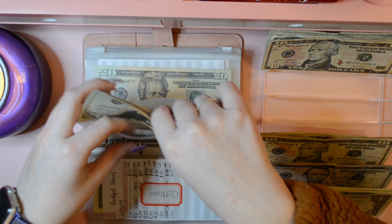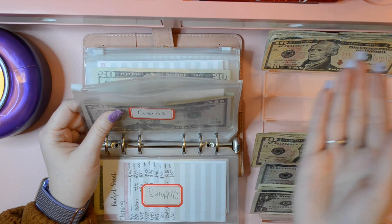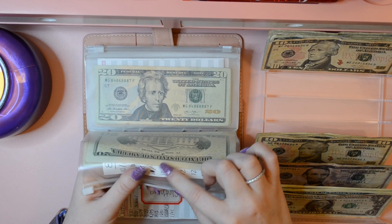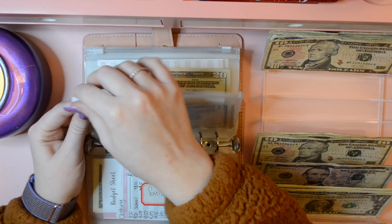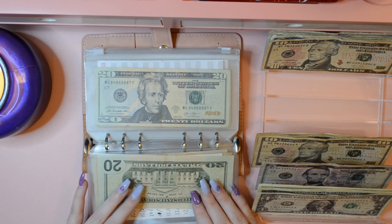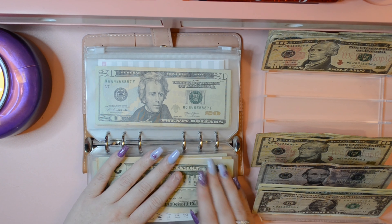I'm also putting in $20, and this is going towards the wedding — I have to drive two hours away. I'm separating it with an index card in there, so that's $20 for a wedding event and $150 for my Justin Doer concert.